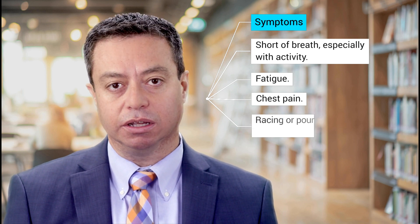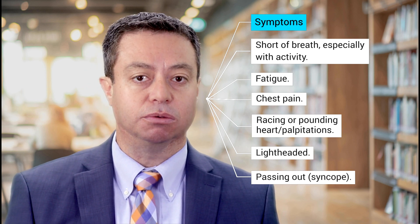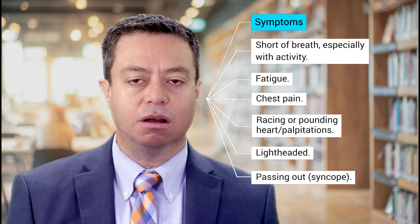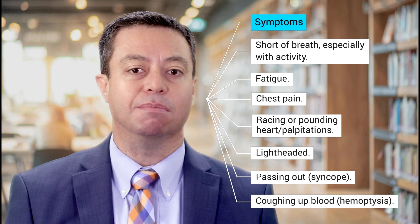Other symptoms include heart racing or pounding — so-called palpitations — feeling lightheaded, and even passing out, which we call syncope. Another symptom that is sometimes a bit more common in CTEPH versus other forms of pulmonary hypertension is coughing up blood, what we call hemoptysis.